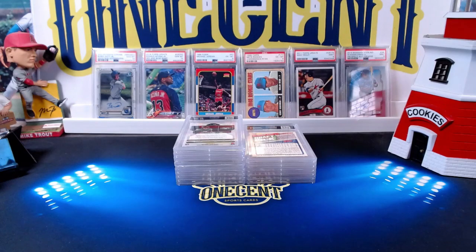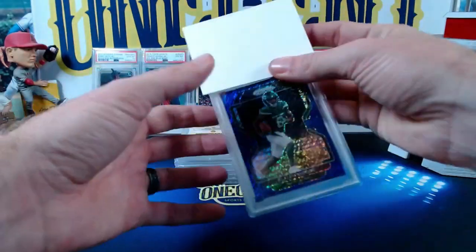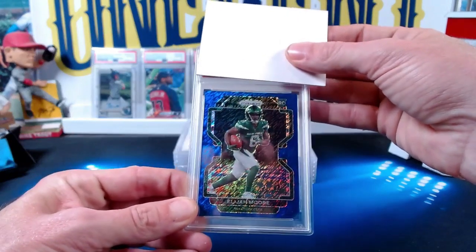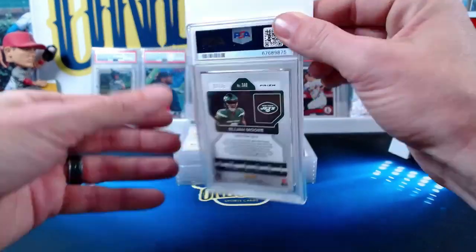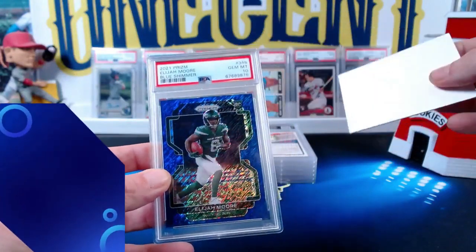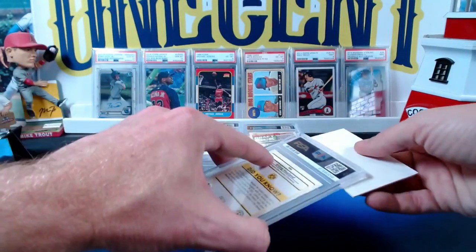Without further ado, let's get into this PSA submission. I sorted it out by person this time to keep things clear. Starting with Victor H — his first card is an Elijah Moore, a 2021 Panini Prism blue shimmer parallel rookie card numbered 2 out of 25. The Elijah Moore comes back a gem mint 10 — beautiful!